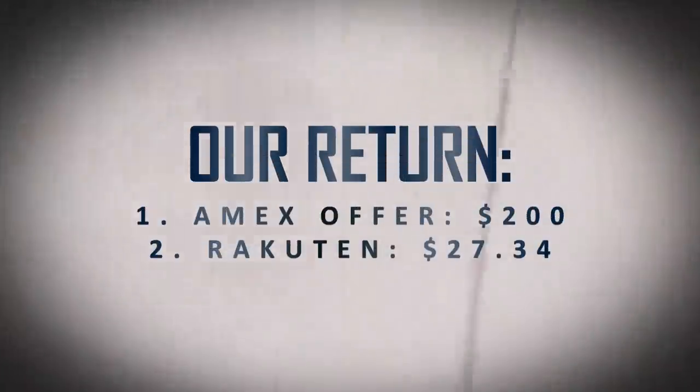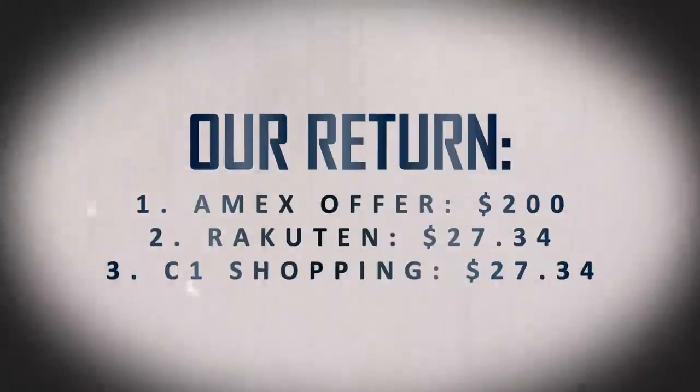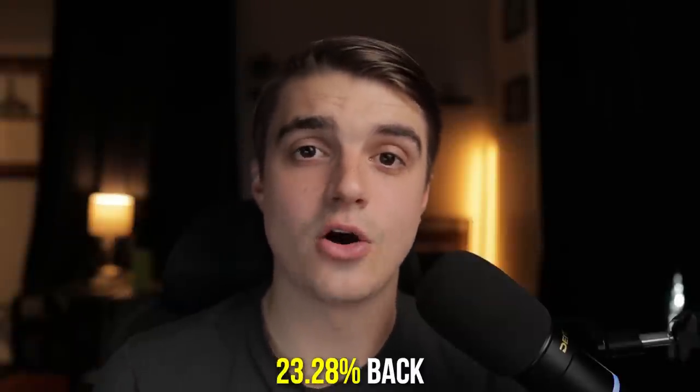Let's add up exactly what we earned back directly in our pockets after making this booking. We used three main tools that gave us direct cashback: the first being the Amex offer that gave us $200 back after spending $1,000 — so as a statement credit, we'll be getting $200 back. We also navigated to Hilton's website through Rakuten, which activated another 2.5% back — that would come to me in the form of Amex membership rewards points, but giving a cash value of one cent per point, that gives me an additional $27.34 back. And Capital One Shopping Portal activated another 2.5% back, giving us another $27.34. Our total price for this stay was $1,093.95, but we've earned back $200 from the Amex offer and $27.34 from both Rakuten and Capital One's shopping portal. That brings our net cost down to $839.27, giving us a total of 23.28% back on this purchase.